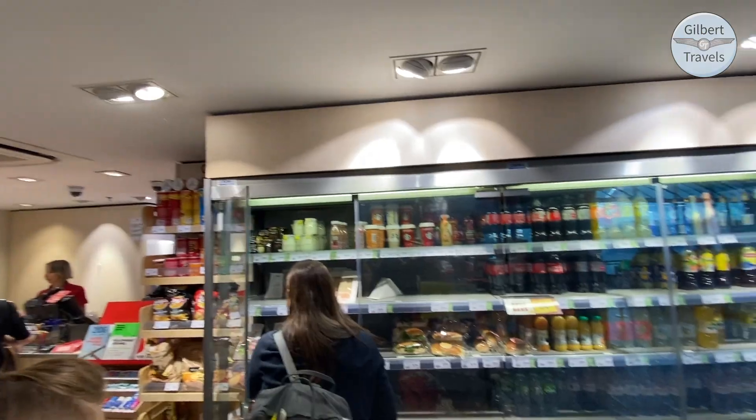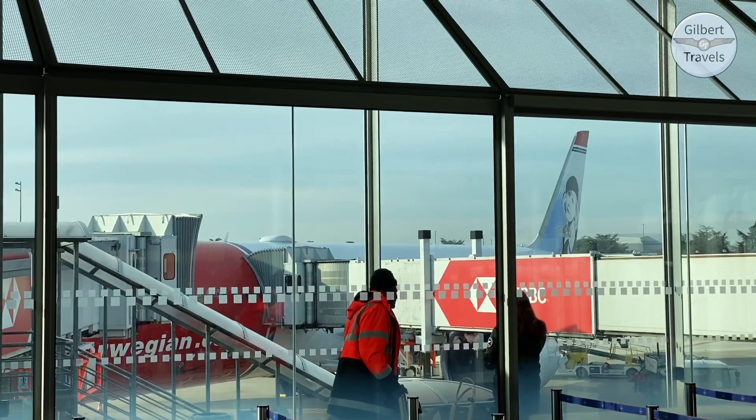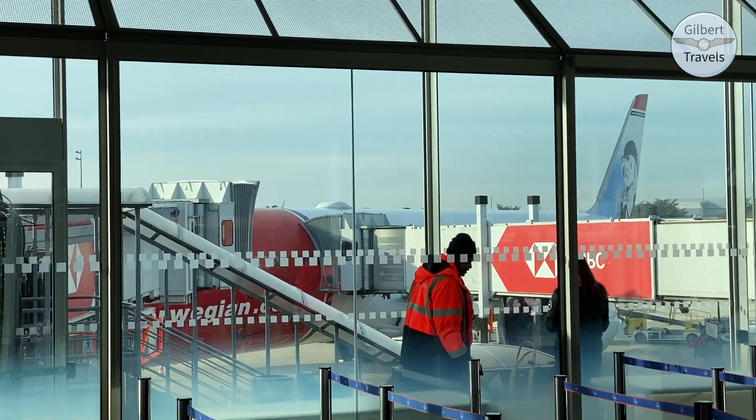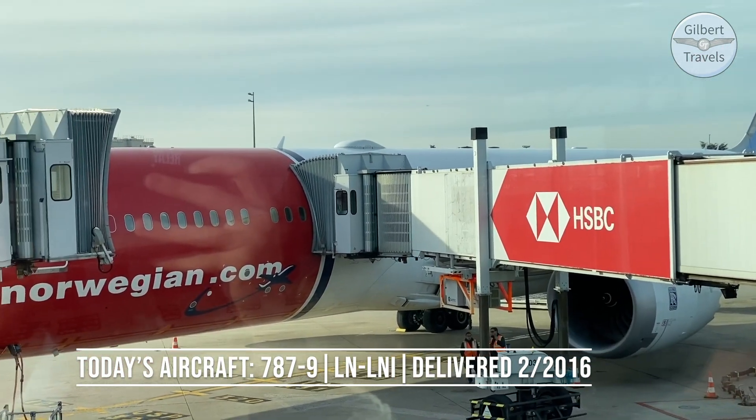Do be aware that security happens right at the gate, so while there are restaurants earlier in the process, don't get any drinks that you intend to bring on board the flight. However, they do provide a store at the gate so you can get some things to bring on board.